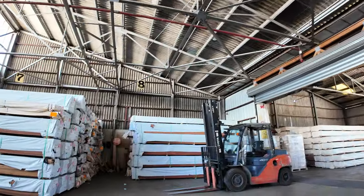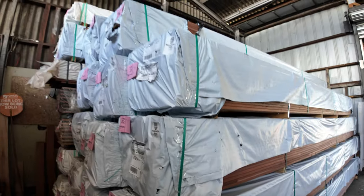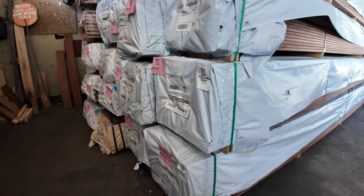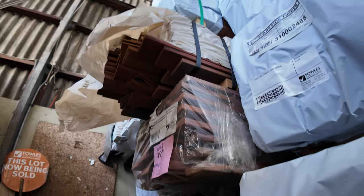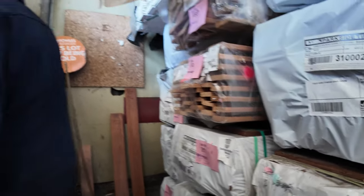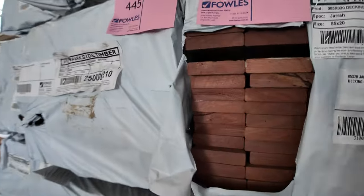Heaps and heaps of decking — have a look at how good this stuff looks. 65 by 20 standard-grade solid lengths — 5.1s, possibly some 5.4s in the same stuff. There's finger-jointed material, jarrah and karri 85 by 20, set-length packs of 5.4s, standard-grade karri decking 135 by 20, and some select grade as well. Jarrah and Queensland hardwood — really, really nice timber.